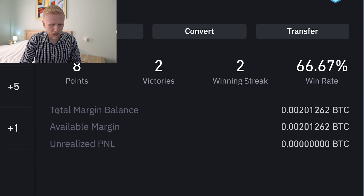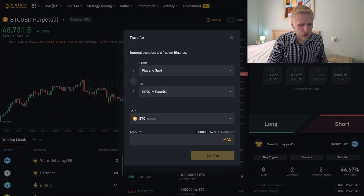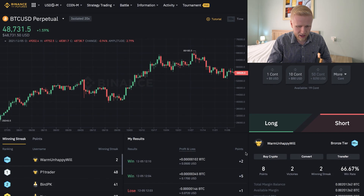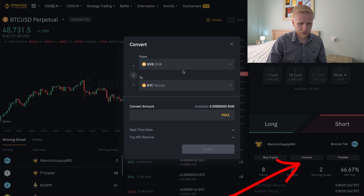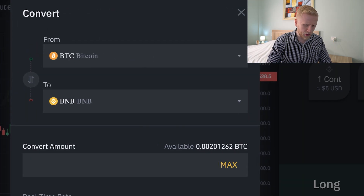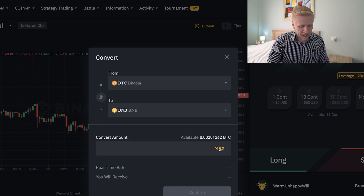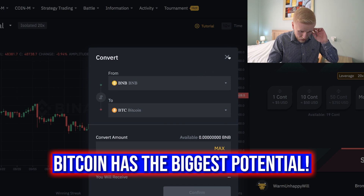At the moment I have a little bit of BTC as collateral, so I will be able to show you how this works. If you want to transfer USDT, you choose USD margin, select USDT, and transfer everything. Personally, I like to hold my money in Bitcoin, so I don't hold USDT. If you want to convert from different cryptocurrencies, that's also easy. For example, we have around 0.002 BTC, which is around $100. Usually I convert BNB to Bitcoin rather than Bitcoin to BNB.